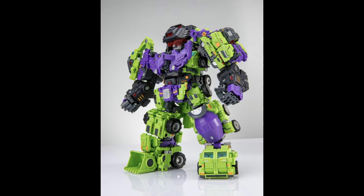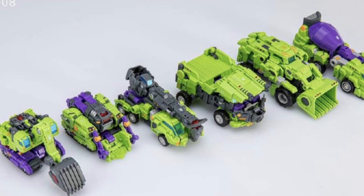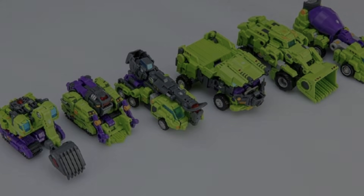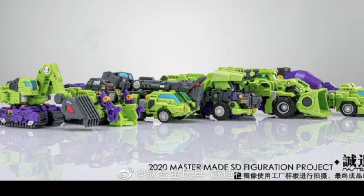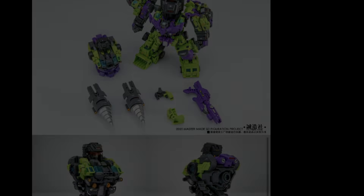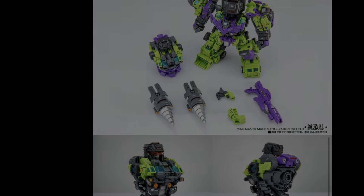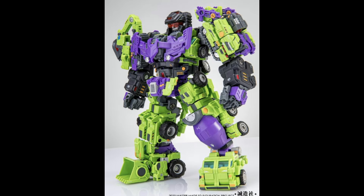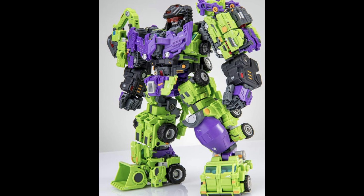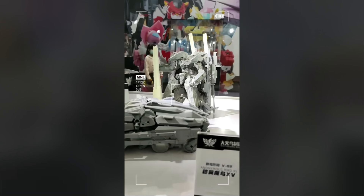Are you still waiting on your Master Made take on Devastator? They are doing another series of it because there are a lot of pre-orders out there that haven't been fulfilled yet. They have said that these are going to get fulfilled very, very soon, so if you are waiting, good news — their second take is going to be coming through to you soon.